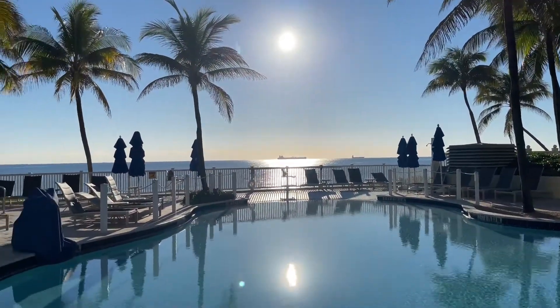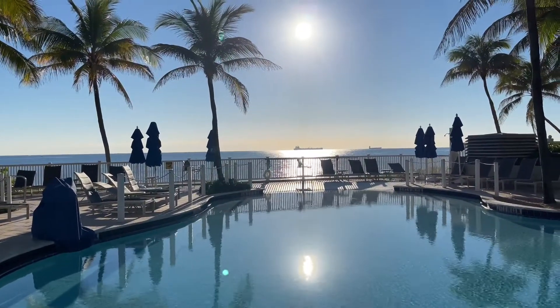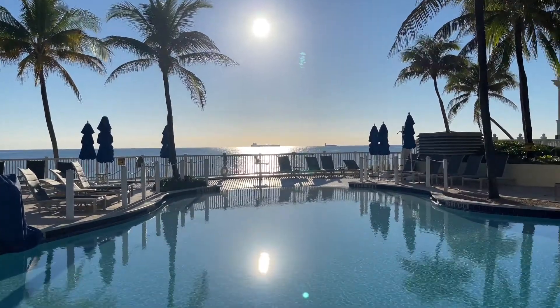Earlier on, Dave saw Sky Princess sail in, but it was dark. He could tell from a tracking app. Beautiful view.